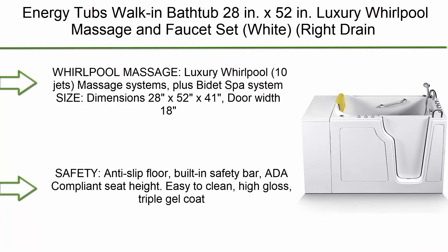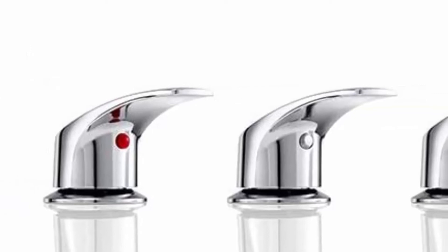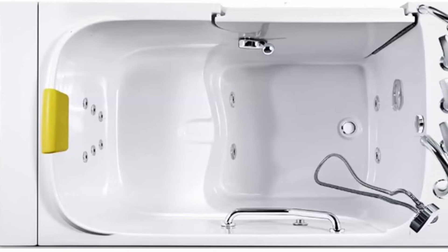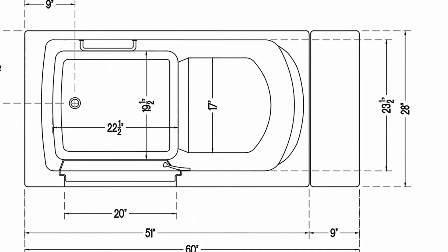Top 6: Energy Tubs walk-in bathtub, 28 inches x 52 inches, luxury whirlpool massage with faucet set, white, right drain. Features a luxury whirlpool with 10-jet massage system plus a spa system. Dimensions: 28 x 52 x 41 inches. Door width: 18 inches. Capacity: 85 gallons. Fast-fill, fast-drain with patented hurry drain system that can drain the entire tub in 110 seconds. Safety anti-slip floor, built-in safety bar, ADA compliant seat height, easy to clean high-gloss triple gel coat. Wall extension kit to fit a 60-inch tub opening.